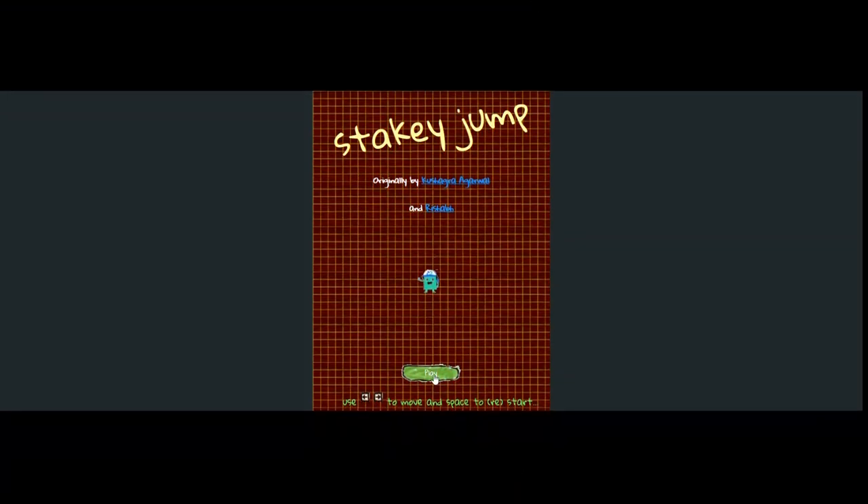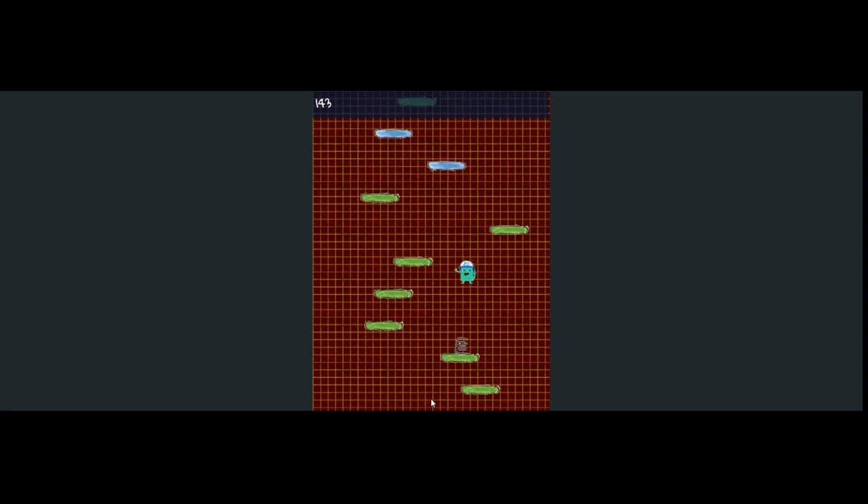A game titled Staky Jump has been released. While it's only a simple platformer, hopefully it will inspire more Decred-themed games for the community to enjoy.